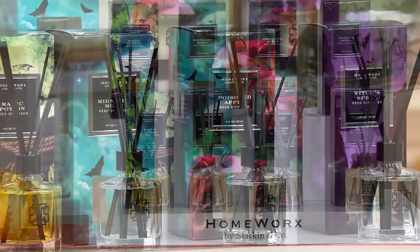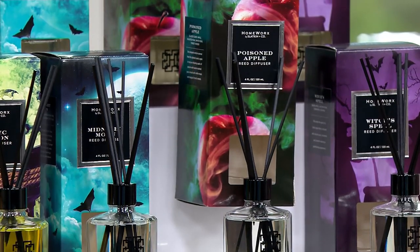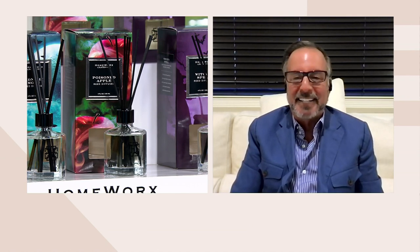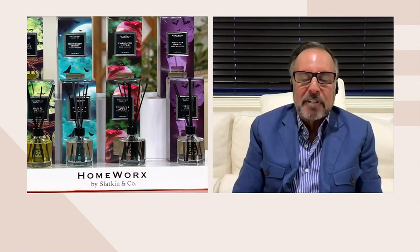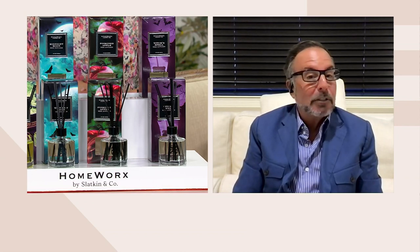Take a bite out of Poisoned Apple — glazed candy apple, roasted pear, white musk, and forest woods. This is the first time we're doing reed sticks in Halloween. They're beautiful for Halloween but I'd leave these out all year long — so sophisticated with the black sticks. And Witch's Spell: black apple, autumn pear, cinnamon, caramel, fall spices, sweet berry, and a touch of vanilla. It's got everything you'd put in your cauldron.